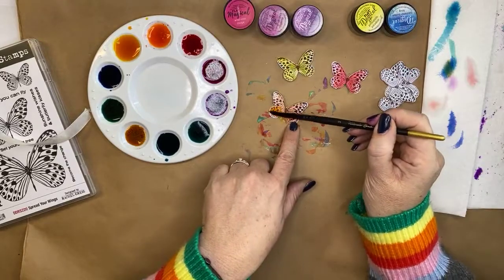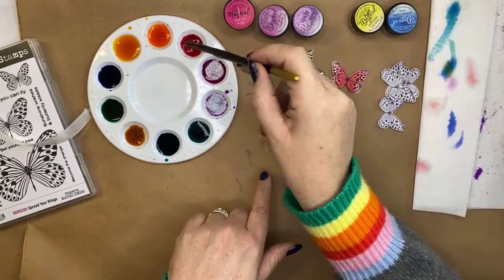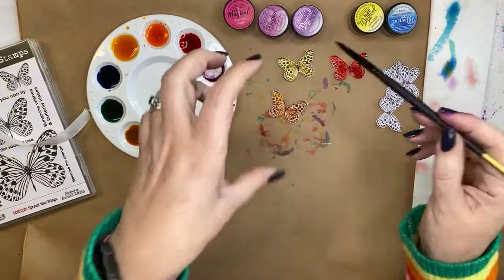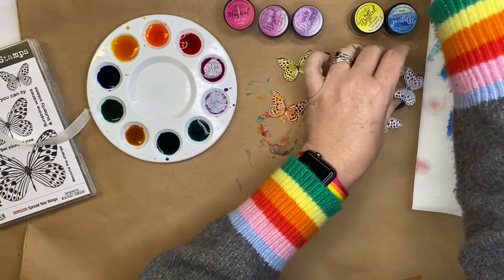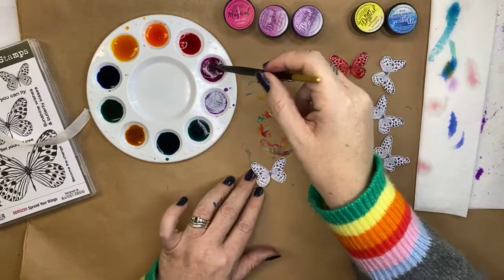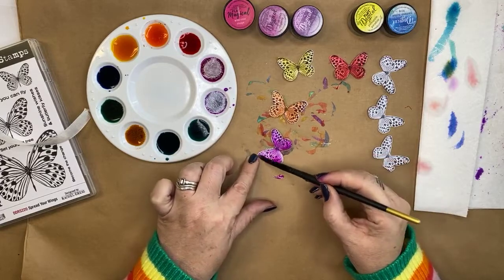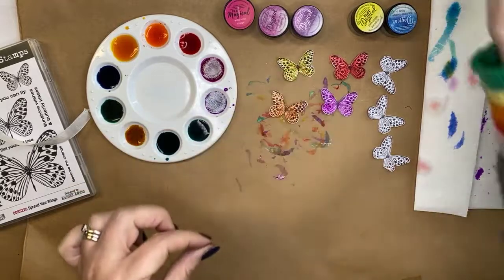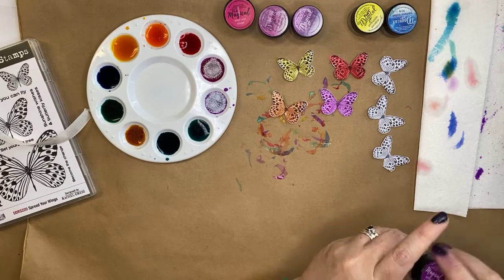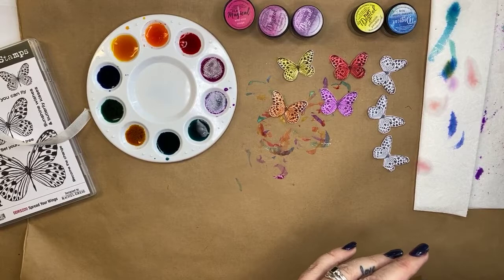As a Lindy's ambassador and educator it's up to me to show you how to use this stuff. If you have any questions about Lindy's you can always send me a message and I'm more than happy to answer. The only thing it's really not designed to do is go into a water spray bottle — it has a fantastic binder in it that binds the color to your paper, and that binder is what's going to clog the nozzle of your spray bottle. Lindy's also do sprays as separate products.